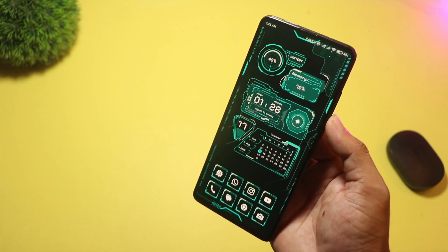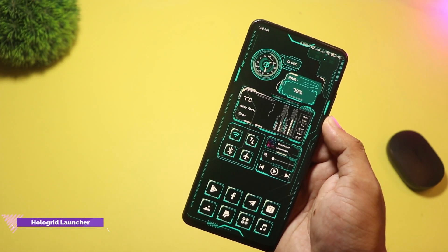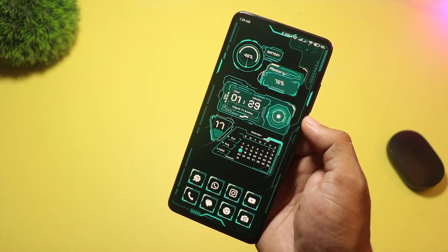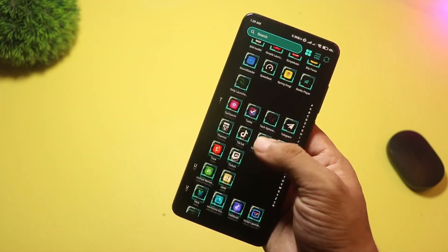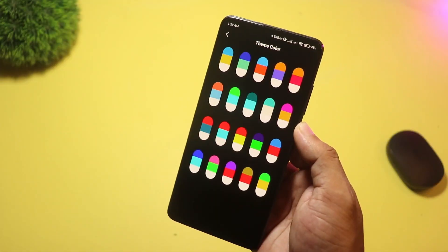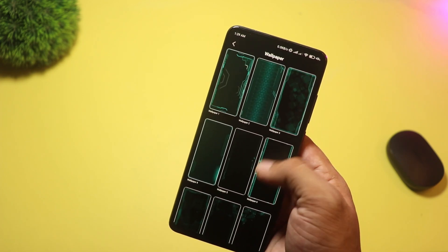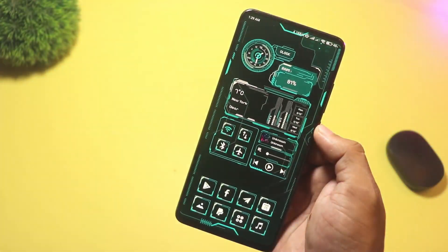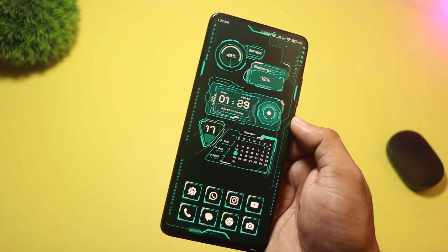At number three we have Hologrid Launcher. It nails the futuristic aesthetic with curated holographic wallpapers, multiple color themes, and sci-fi widgets like clocks and weather. At the same time, it's surprisingly usable — customizable icon packs, folder control, and privacy options like hiding apps. It balances strong visuals with useful customization. If you like a sci-fi home screen, then it's for you.